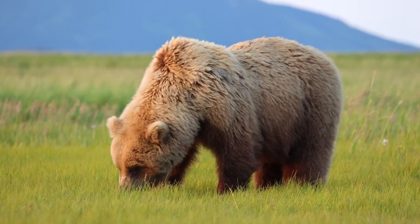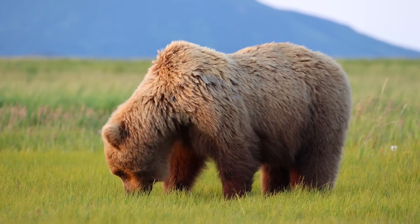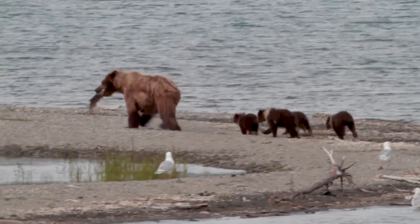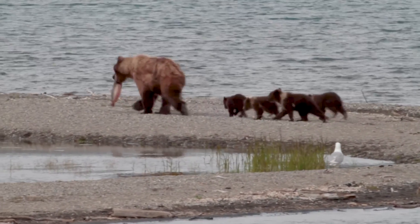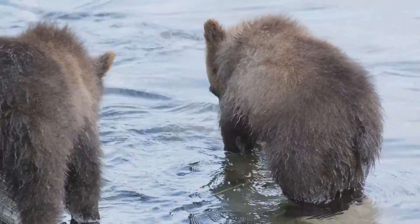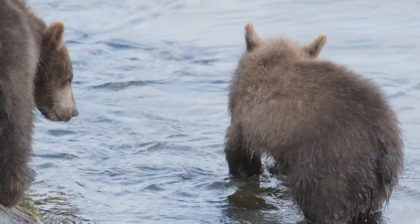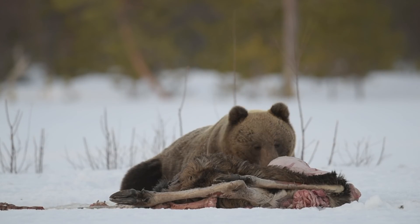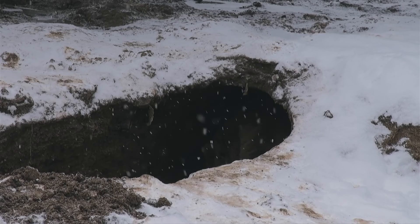As fall approaches and they prepare for hibernation, their diet shifts to include more calorie-dense foods, such as nuts, and they increase their intake of protein-rich sources like fish and small mammals. This flexibility in diet helps them maximise their energy intake for survival during the months of hibernation in winter.